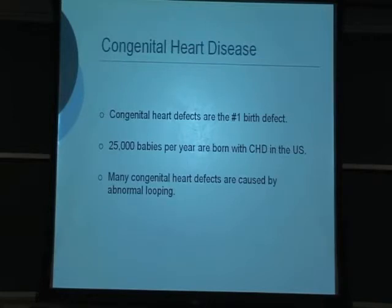Normally the heart loops to the right side of the embryo. In some very tiny percentage of cases, it will loop to the left side. But it's much more subtle defects of looping that can cause major defects later on.